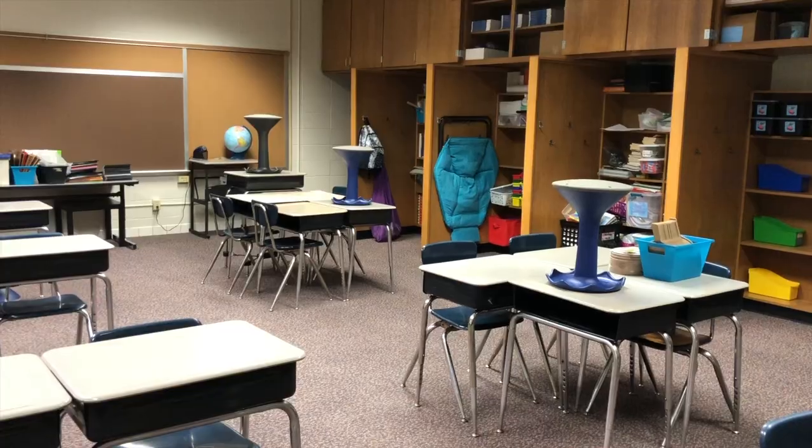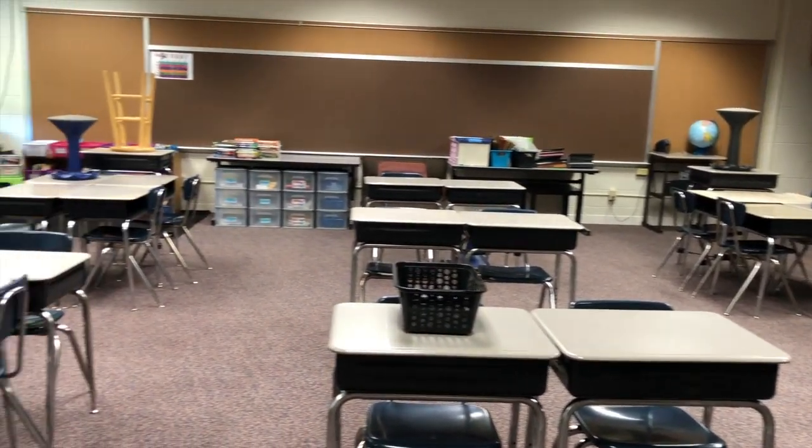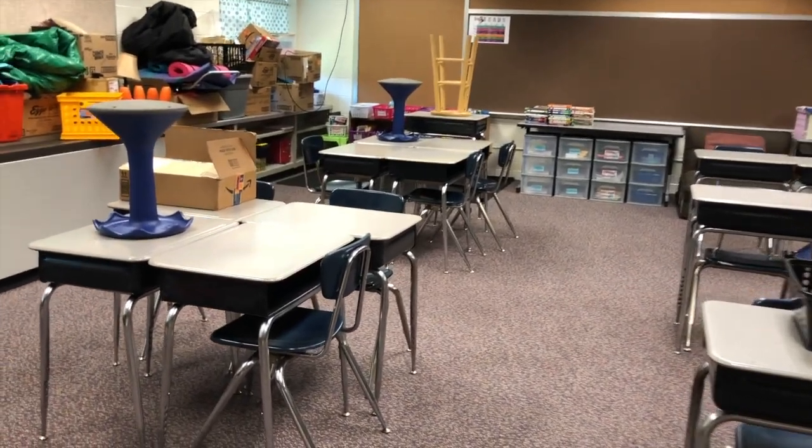Let me show you what I have for my desk setup. With COVID restrictions relaxing here where I live, I am just so excited to get the kids back into groups so they can collaborate again.